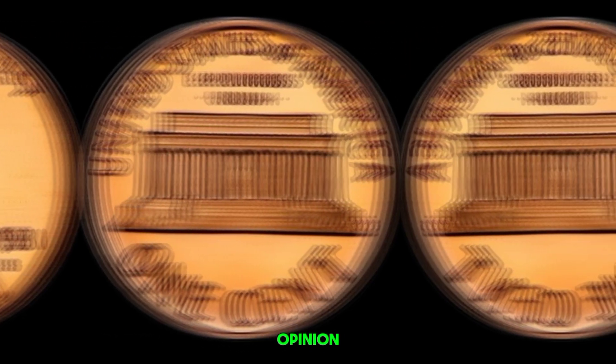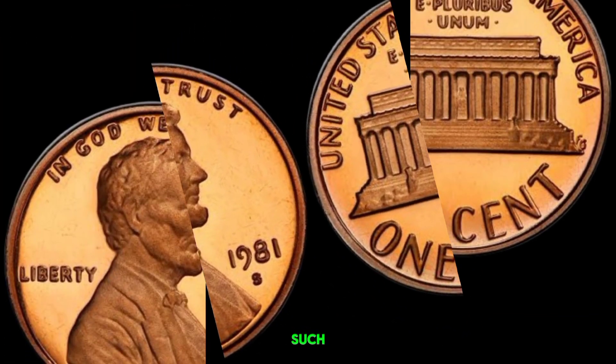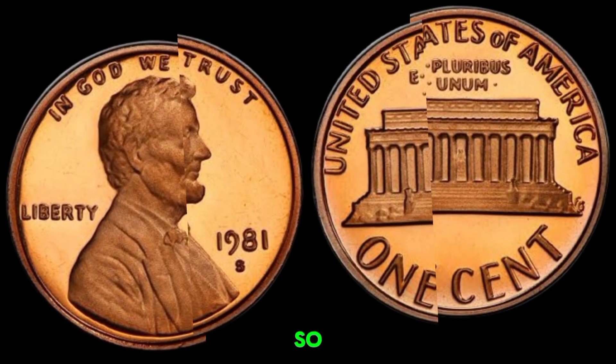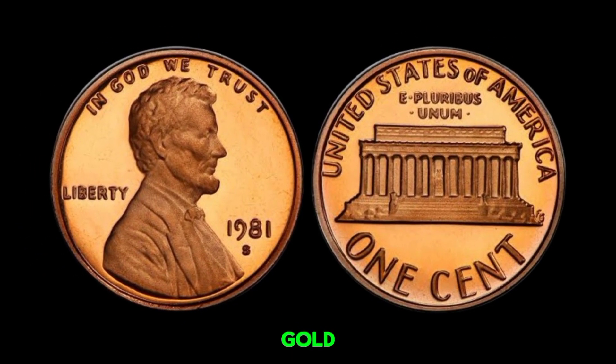Get a second opinion from a trusted coin dealer or collector. Who knew that a humble penny could hold such incredible value? So next time you're sorting through your change, take a closer look — you might just strike gold.